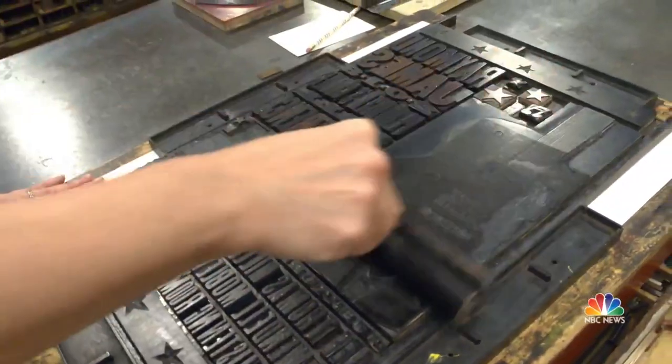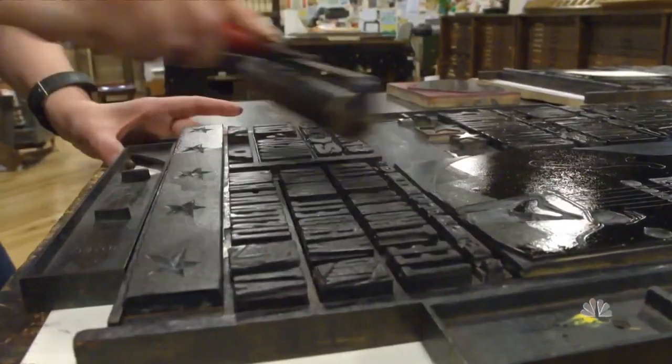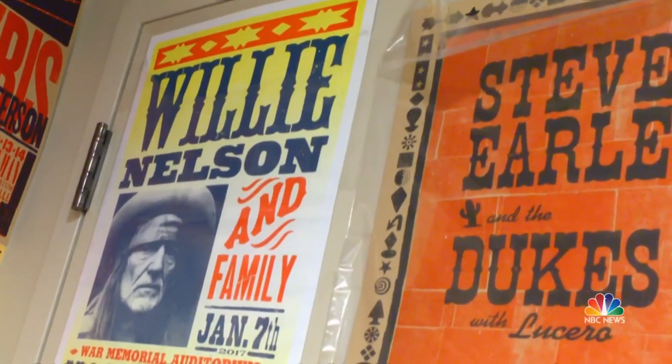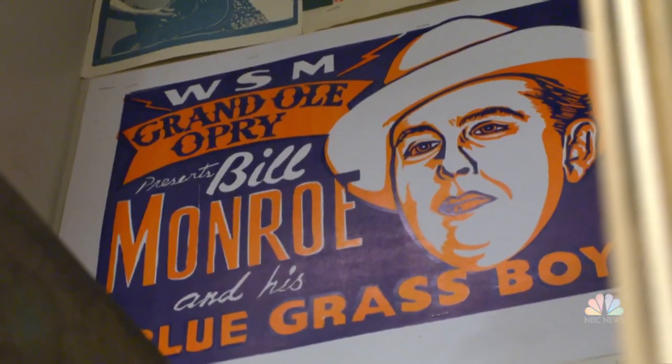There was a time, way before radio or TV or the Internet, when Hatch was the only way a performer — black or white — could spread the word. How are you going to get folks out of the cotton field, out of the coal mine? A big old Hatch poster, celebrating the entertainment coming to their hometown.